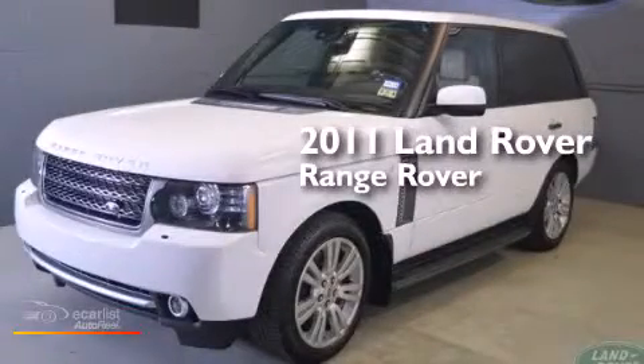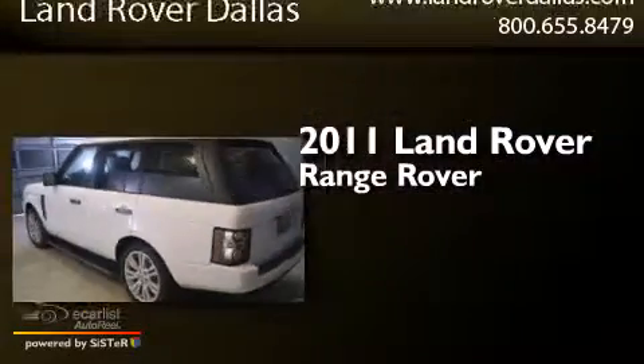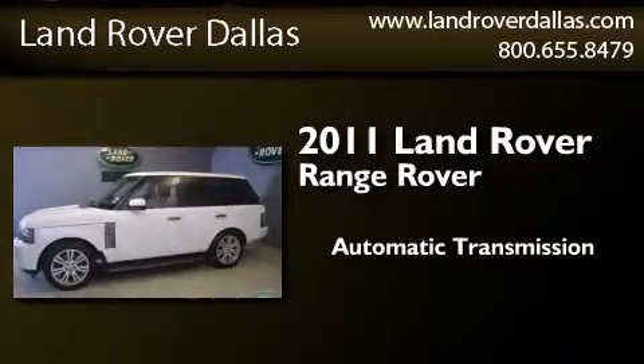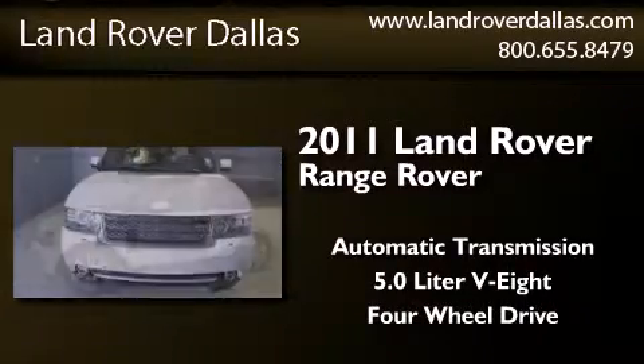This is a certified pre-owned 2011 Land Rover Range Rover. This SUV has an automatic transmission, a 5.0-liter V8, and the added safety and control of four-wheel drive.